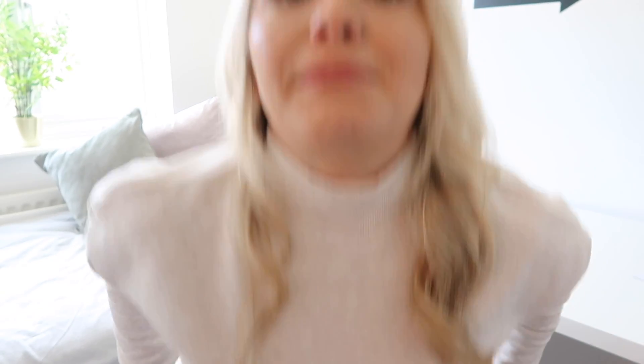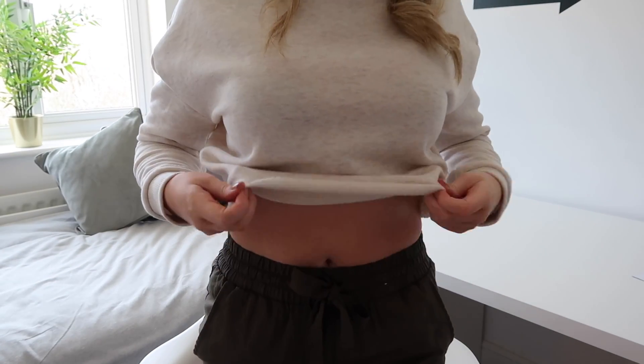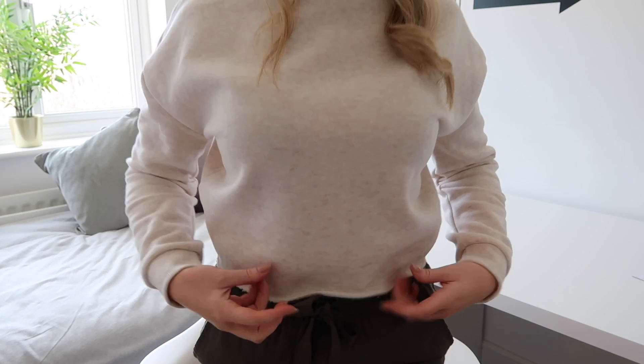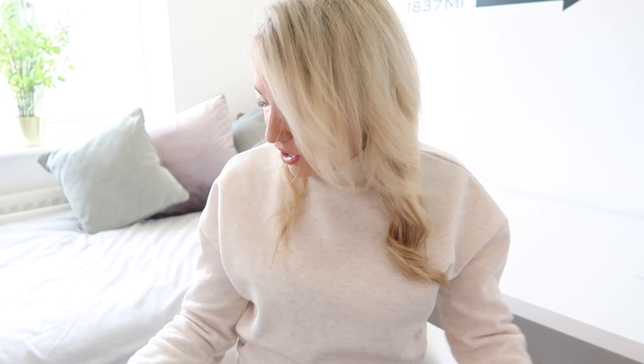I am wearing an outfit that I got from Primark, so I'm going to start with the jumper I'm wearing. It's actually cropped, so it stops sort of here on my midriff, and it's high neck as well, in a sort of creamy beige colour which I really like. This jumper was £5 and I just couldn't resist it. I am a bit annoyed though because I accidentally picked up an extra small — typical Primark, your hangers and your tags never match.